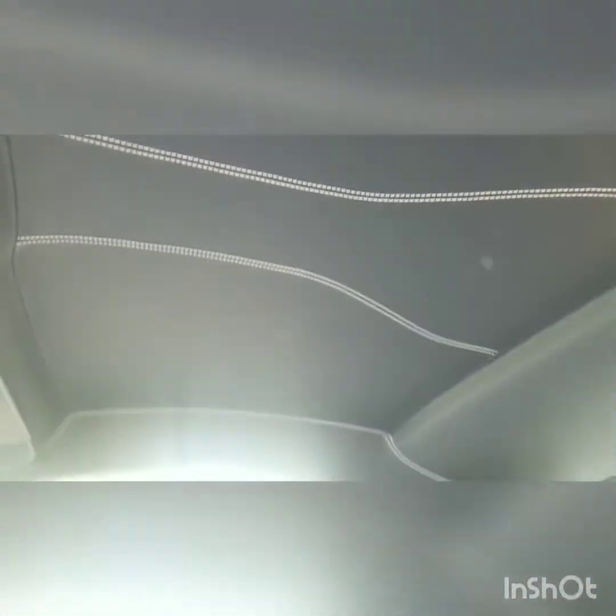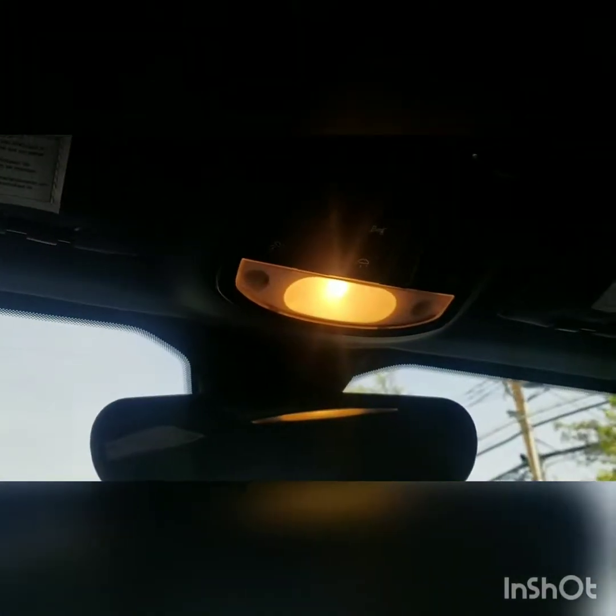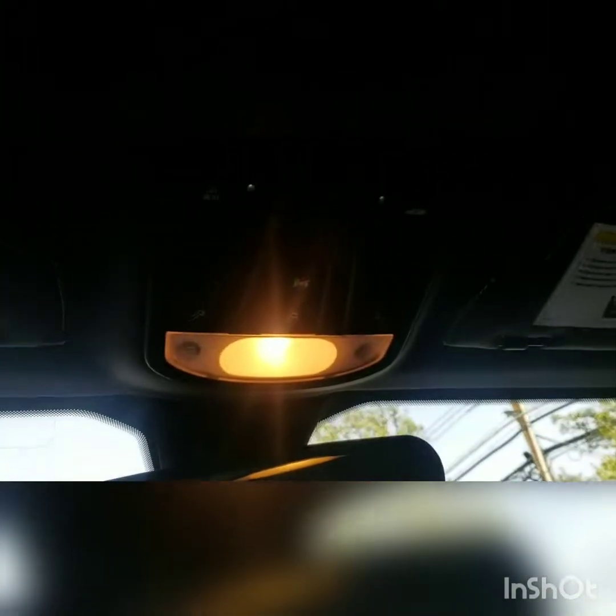Let me show you guys the headlining — up here it's all leather, there's no Alcantara up here. Here you have your controls. They should have put LED lighting in here, but I guess they thought the yellow lighting was good enough for what they needed. There's a small visor with a little strap where you can put documents, etc. — I guess only your girlfriend needs the mirror.